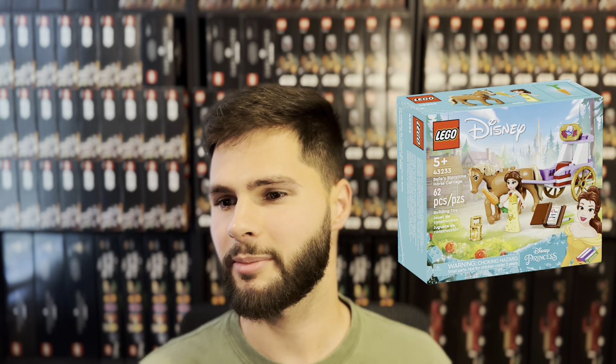Belle's Storytime Horse Carriage, set number 43233. This one could be a bit of a sleeper — it was only released in January of this year, has low supply on eBay with none listed under MSRP, and it's moving 2,000 units a month on Amazon. I expect there to be low supply on this set in retirement, and I think it'll probably be a better set to sell on Amazon over eBay. Typically sets like this have much more demand on Amazon in retirement.